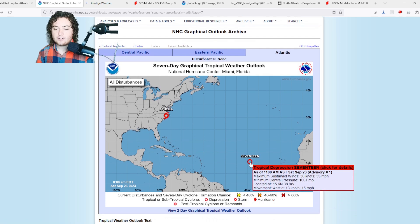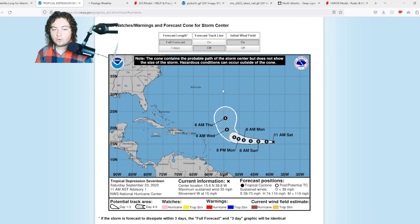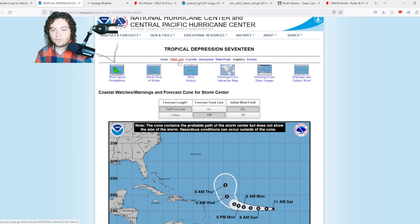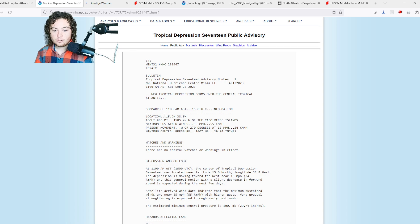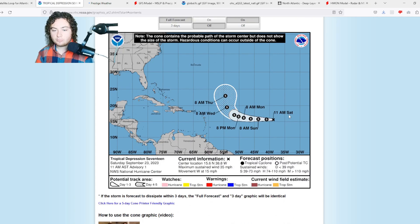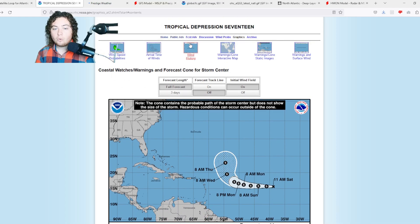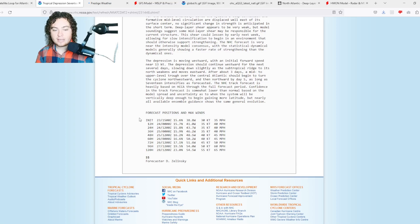Next up is Tropical Depression 17, which has been organizing and developing for several days and finally got designated a TD. It currently has winds of 35 miles per hour, a pressure of 1007 millibars, and is moving due west at 15 miles per hour. Its current location is 15.6°N, 38.8°W — about 985 miles west of the Cabo Verde Islands. Per the forecast cone, it's expected to strengthen at a very gradual pace before making a turn to the north on Monday, and is most likely going to stay out to sea. It's expected to reach up to 65 miles per hour in the next 120 hours.